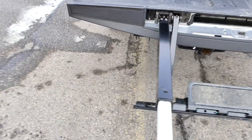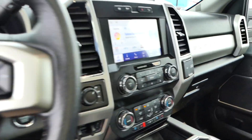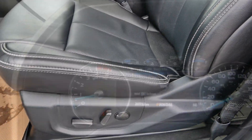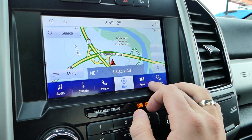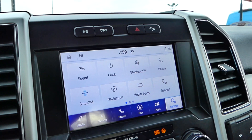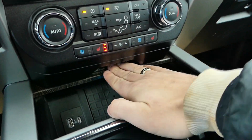It also has a tailgate step up. It has heated and cooled leather seats for the front driver and passenger, a full power panoramic sunroof, navigation, Bluetooth, a power tailgate release, remote start, reverse camera, and blind spot information.